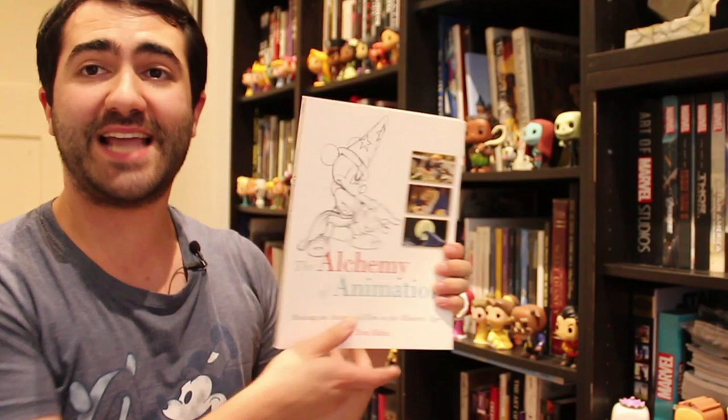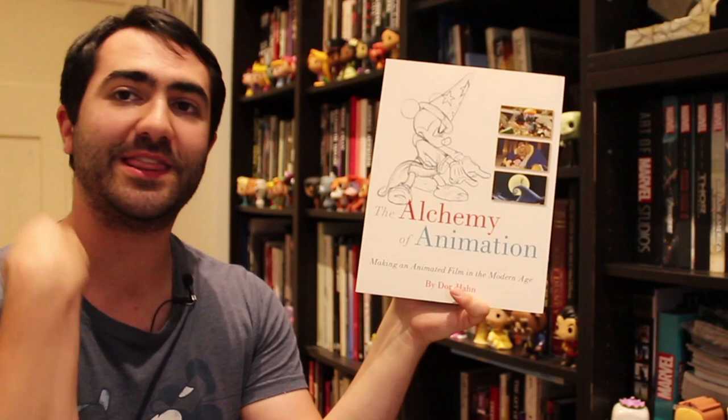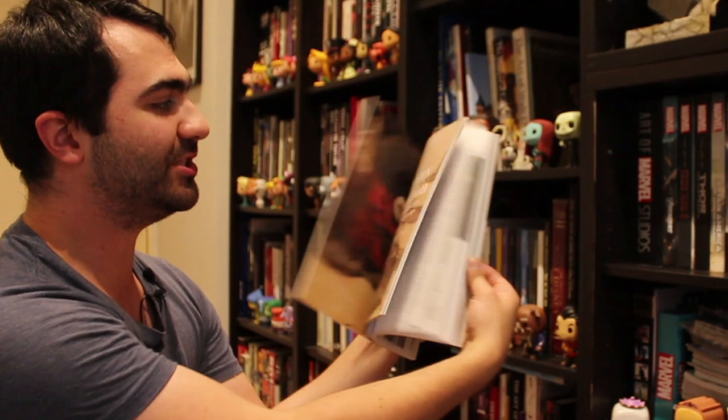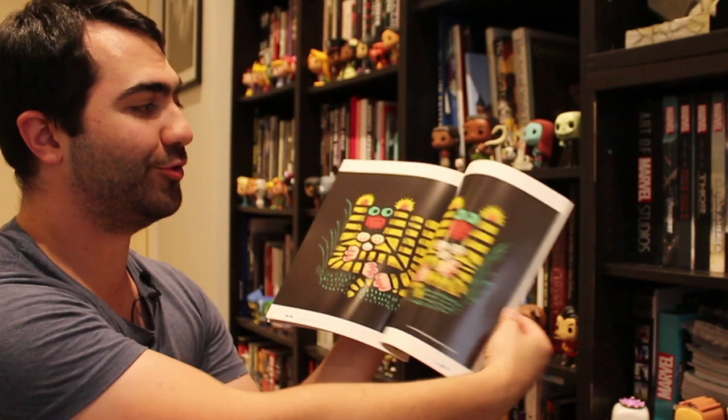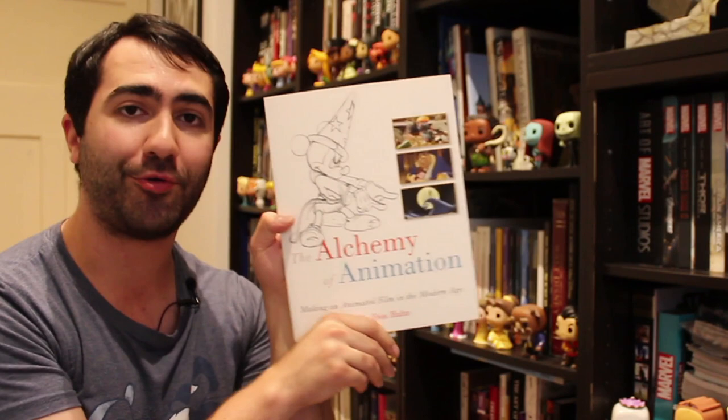Next up: The Alchemy of Animation by Don Hahn, legendary producer — Making Animated Film in the Modern Age. Don was obviously producing at Disney when there was that turning point from traditional animation to 3D animation. This book is his take on how do you make an animated film in the modern day, how do you tell stories, what mediums can you use. It's pretty basic, more for beginners or people interested to know how it all works. It's a really good book and Don is a great guy — really worth picking up for your collection.